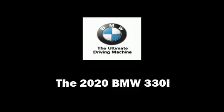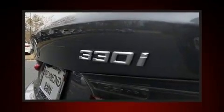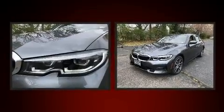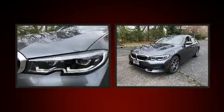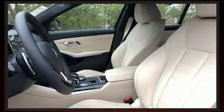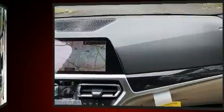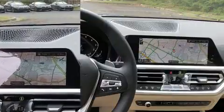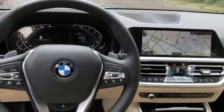Experience driving perfection in the 2020 BMW 330i. It features an automatic transmission, rear-wheel drive, and a two-liter four-cylinder engine. A turbocharger is also included as an economical means of increasing performance.